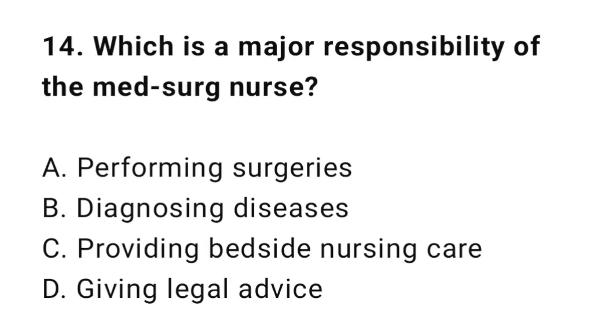Question 14: Which is a major responsibility of the medical surgical nurse? The correct answer is C: Providing bedside nursing care.